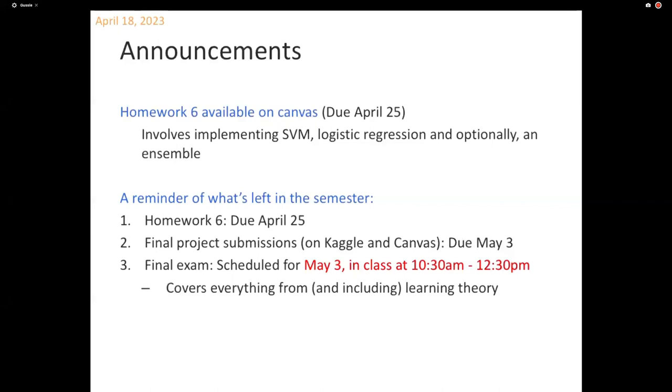There is also another thing left in the semester, which is the final exam. It's going to be in class on the third of May, which is the last day of finals, at 10:30 a.m. Don't show up here at 12:25 because that's when we'll be wrapping up. It's a two-hour long exam and it will cover everything from learning theory onwards. It's a closed book exam just like your midterm.